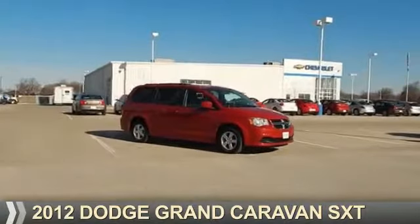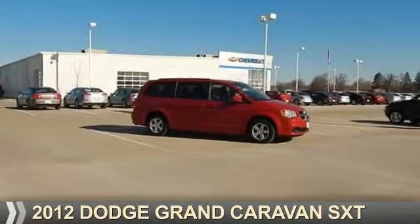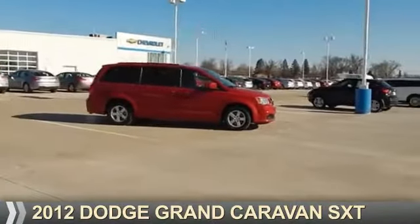Presenting the 2012 Dodge Grand Caravan. Grab life by the horns.